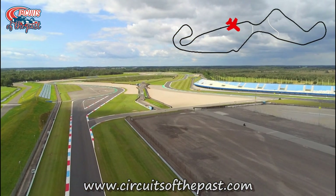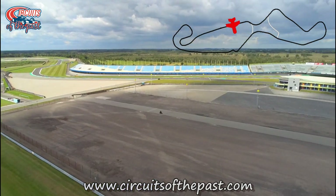Here you're seeing the remains of the original feast lane. They kept this section as an asphalt road in the paddock.